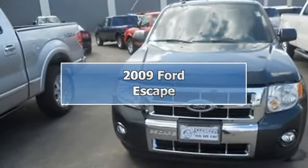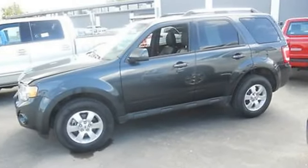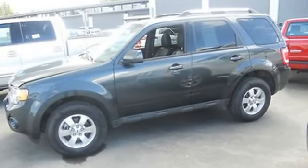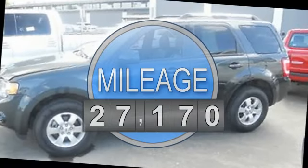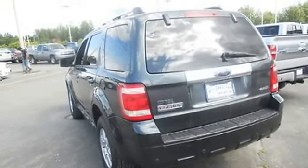2009 Ford Escape SUV. This vehicle features the following equipment: automatic transmission, 2.5-liter 6-cylinder 171HP engine, passenger front airbag, and side impact airbag.